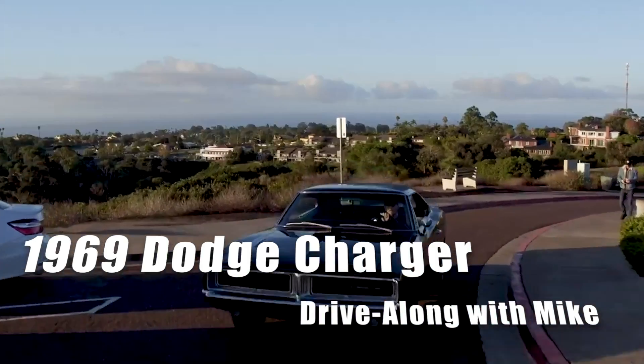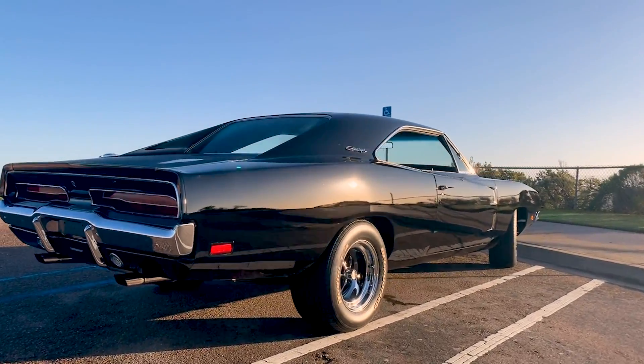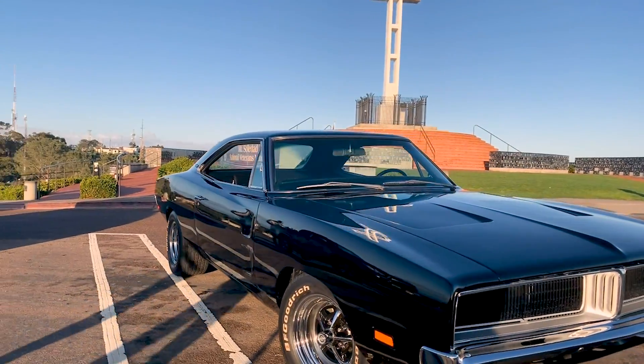All right guys, so we are in our ninth sweepstakes car. This is a 1969 Dodge Charger 440 Magnum. This is the pinnacle of muscle cars. We're super excited about it.